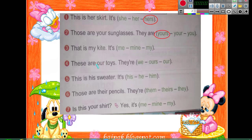Number three: 'That is my kite — it's ___.' Mine, my — which one comes at the end without any word after it? Yes, 'mine.' Number four: 'These are our toys — they are ___.' It also comes at the end without any word, so we will choose 'ours.'